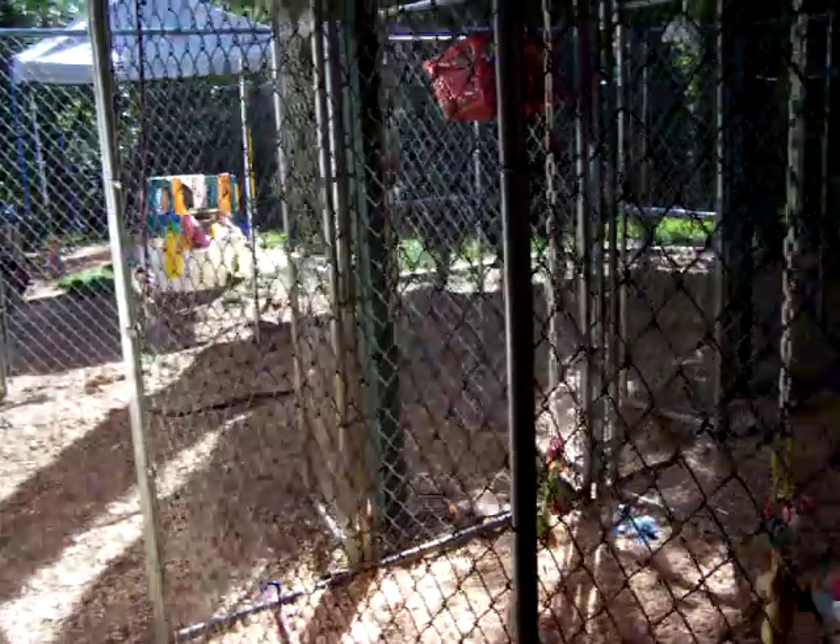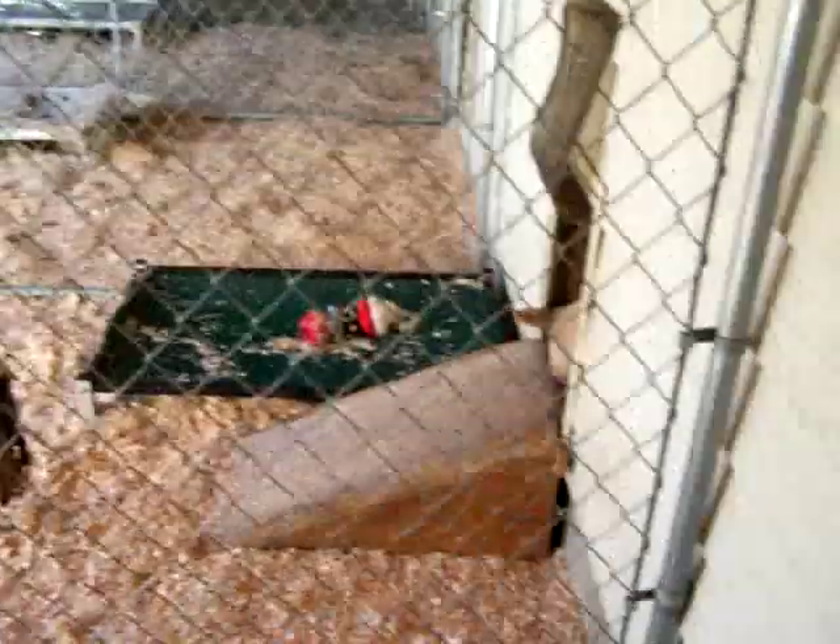And we go out this door here, and we have their secure little baby pen.